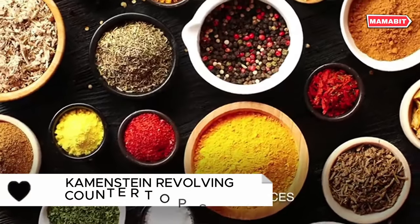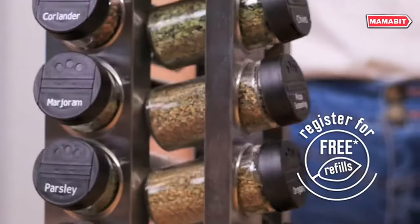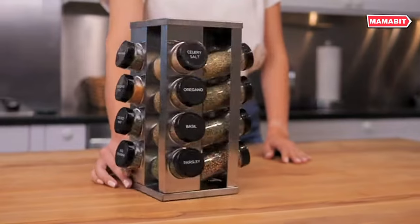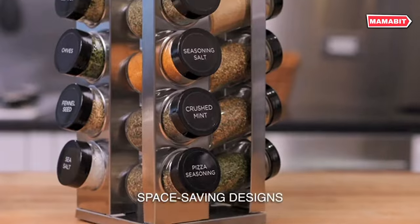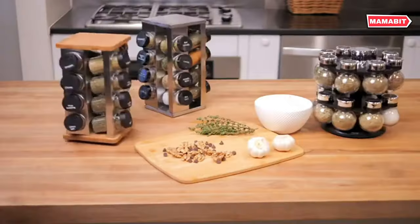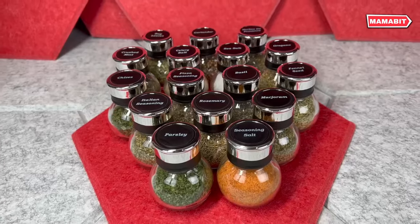This stylish chrome and plastic rack comes with 16 essential spices, from bay leaves to seasoning salt, all neatly organized and easily accessible. Each jar features a removable sifter cap for precise dispensing, minimizing mess when measuring or seasoning. Clearly labeled caps make it simple to find the spice you need in a hurry. The rotating design fits perfectly on countertops or in cabinets, keeping your spices organized and within reach.